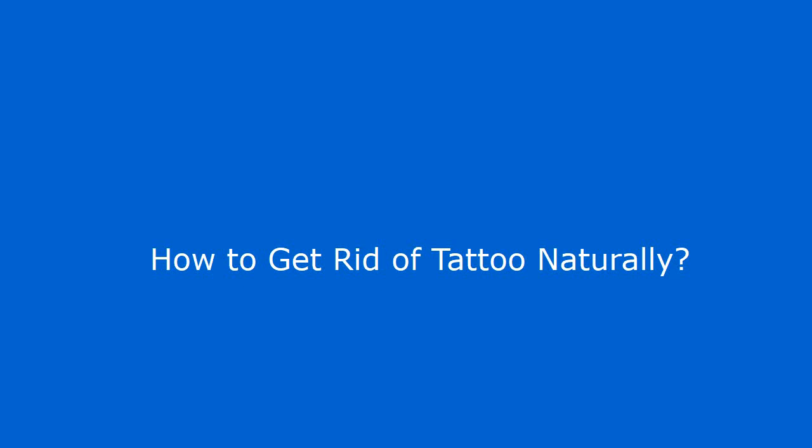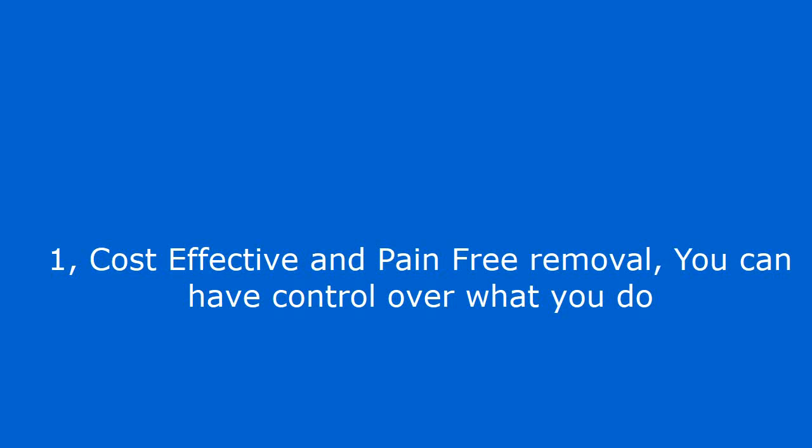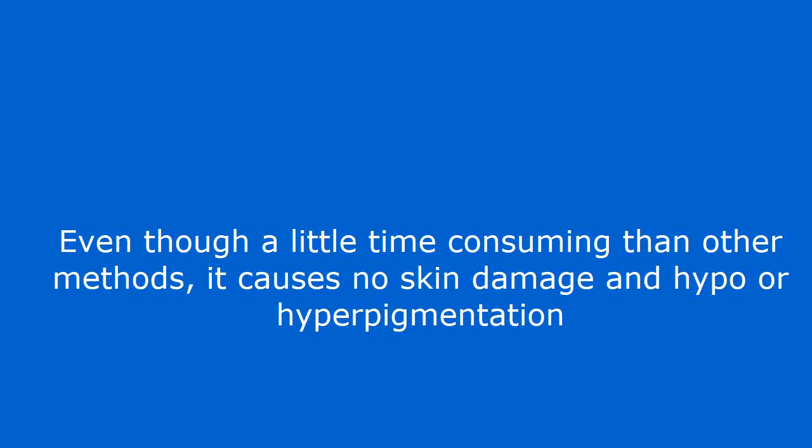How to get rid of tattoo naturally. Is natural tattoo removal really possible and does it work? Methods to remove or fade tattoos naturally. With so many options available to remove tattoos — from lasers, tattoo removal creams, salabrasion to dermabrasion — people still prefer to remove tattoos at the comfort of home naturally because of two main reasons: cost effective and pain free removal where you can have control over what you do, and flexibility. Even though a little time consuming than other methods, it causes no skin damage and hypo or hyperpigmentation.